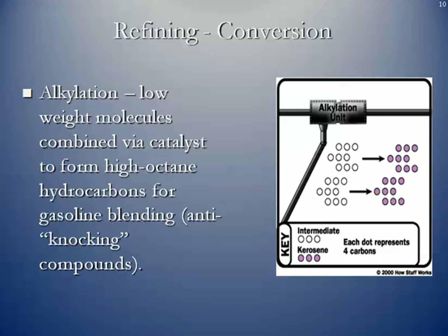Another conversion process is alkylation. You take some of the lower weight molecules and combine them using a catalyst to form high octane hydrocarbons for gasoline blending. These are the so-called anti-knocking compounds that are added to gasoline.